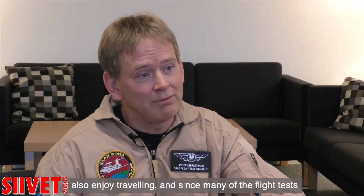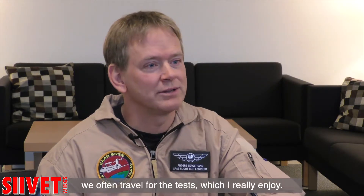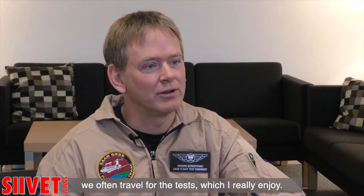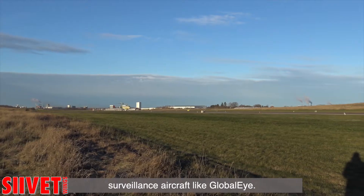I also enjoy travel, since a lot of our flight tests require special weather like hot climate or cold climate, which makes me travel a lot during flight testing — and that's what I really enjoy. And of course working with the latest and greatest surveillance aircraft like the Global Eye.